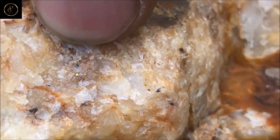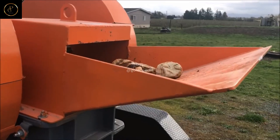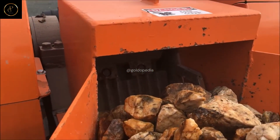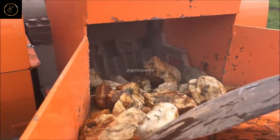Crushing: experience the thunderous roar of crushers as they reduce large chunks of ore to smaller, more manageable sizes. Witness the sheer power of these machines as they break down rock and ore with precision and efficiency.